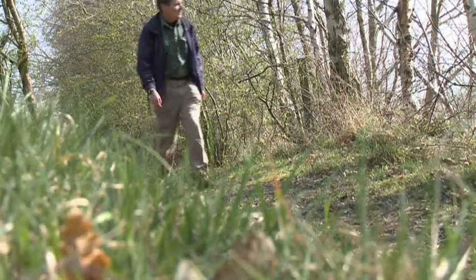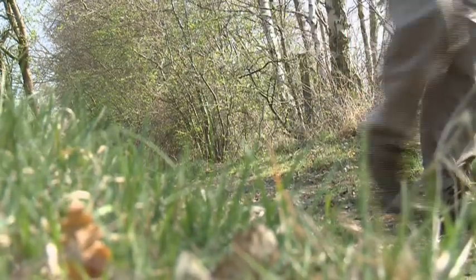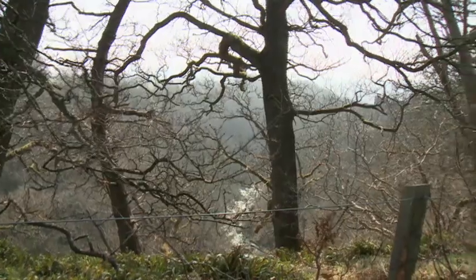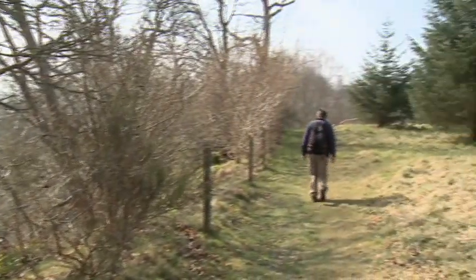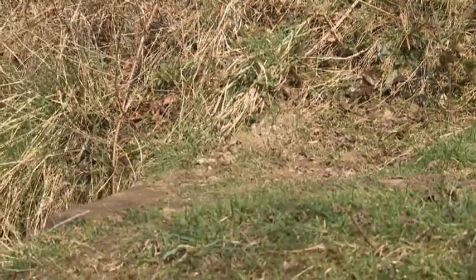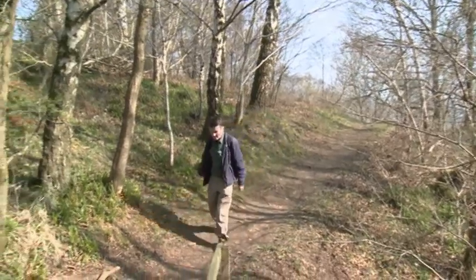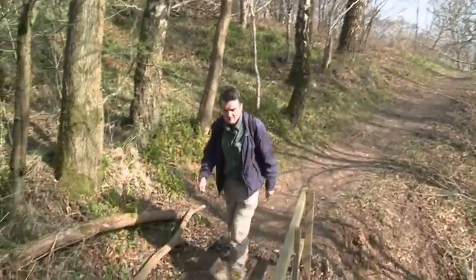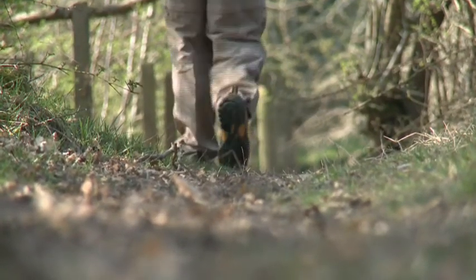The woodlands have been designated a special area of conservation because of their biodiversity. The gorge itself forms a nature reserve overseen by the Scottish Wildlife Trust. The dense woodland contains oak, ash, elm and silver birch. These provide a habitat for a wide variety of wildlife, especially birds such as Kingfisher and Dipper attracted to the River Nethon flowing below us.